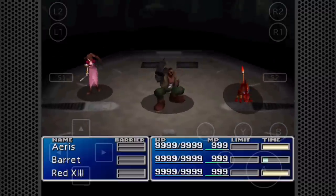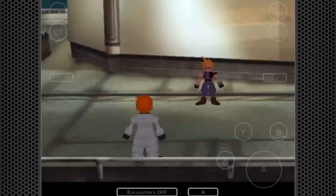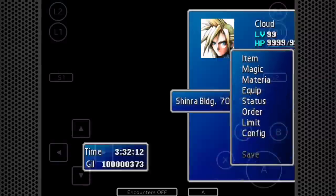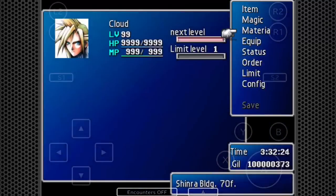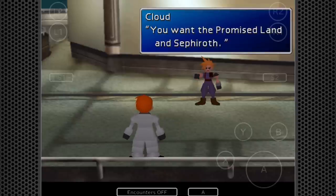This battle in particular exposes the frailty of having introduced those systems, because this is a very difficult battle. Only Barret can actually hit the monster with anything other than magic or grenades. In the original, the game is forcing you to learn and position your characters into roles — you can't just have everyone attacking, you have to have a healer, you have to have someone using items. But here you can just be level 99, shoot it with your gun once, and it's dead.